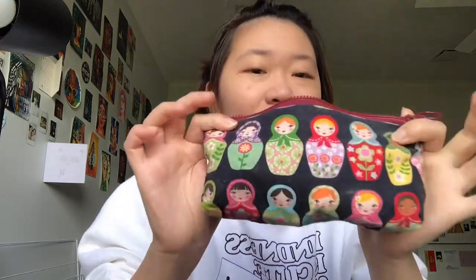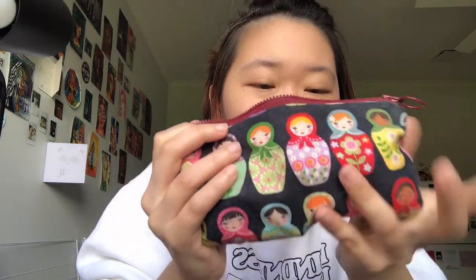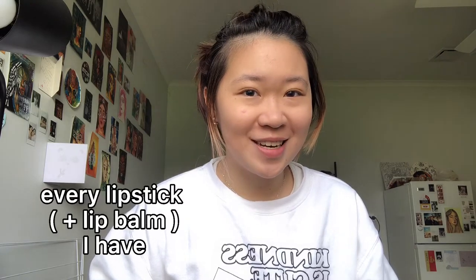Today is going to be a very simple video. What I have here is my lipstick bag — look at how cute it is — and today I will be trying out every single lipstick I own. I just woke up so my voice is a little raspy and my lips are not moisturized, so I'm going to put some lip balm on before I try any lipsticks.